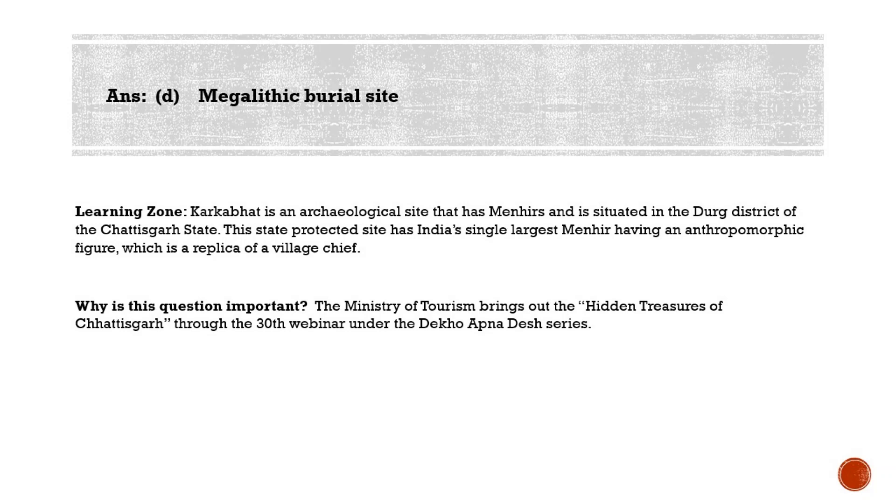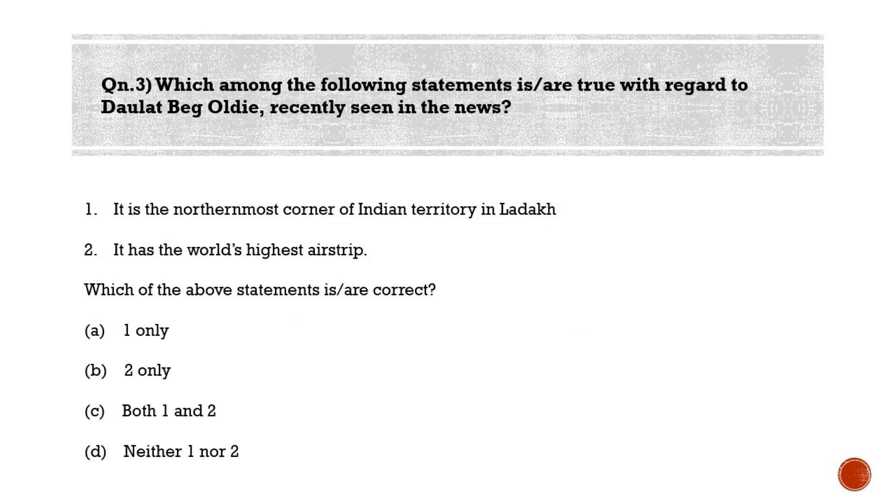Last question: which among the following statements is/are true with regard to Daulat Beg Oldie, recently seen in the news? Statement 1: it is the northernmost corner of Indian territory in Ladakh. Statement 2: it has the world's highest airstrip. Options: (a) 1 only, (b) 2 only, (c) Both 1 and 2, (d) Neither 1 nor 2. The correct answer is option C — both statements are correct.